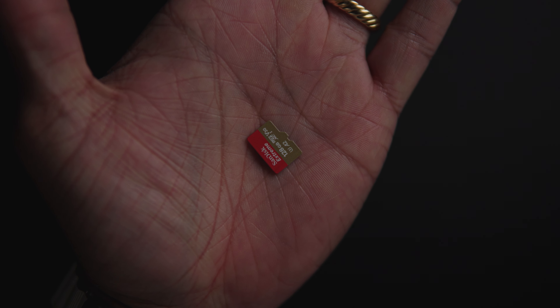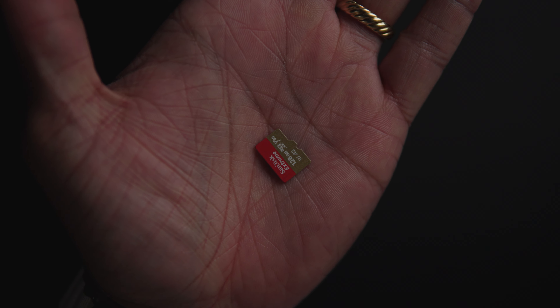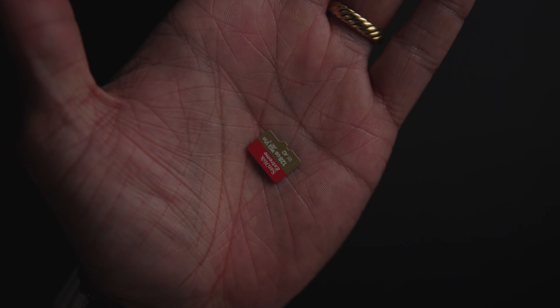I really just don't want to risk losing it or breaking it somehow because it's so small. So be sure to pick up a high quality one. Personally, I use a SanDisk 128GB card and it works fantastic.